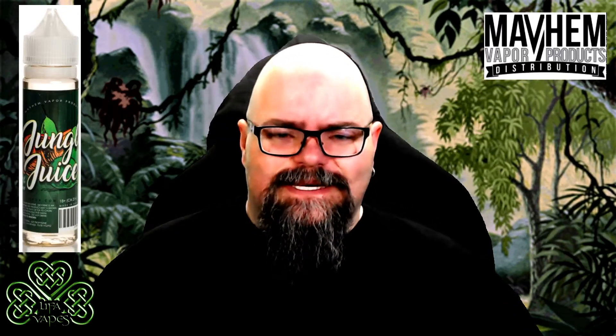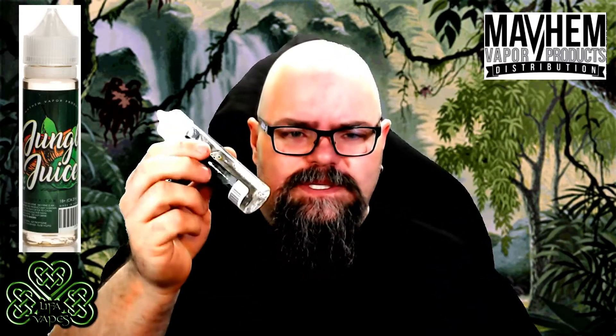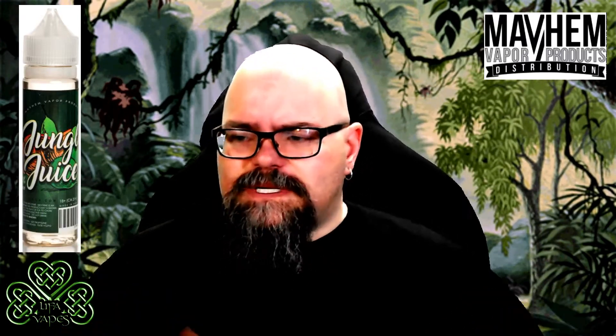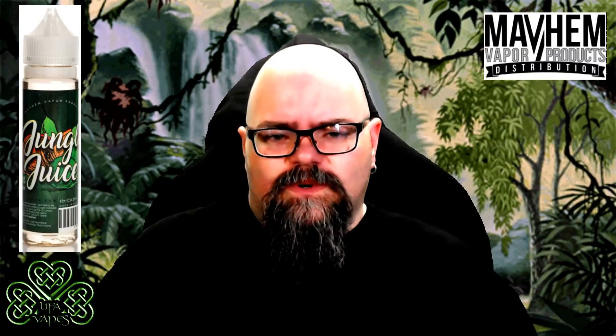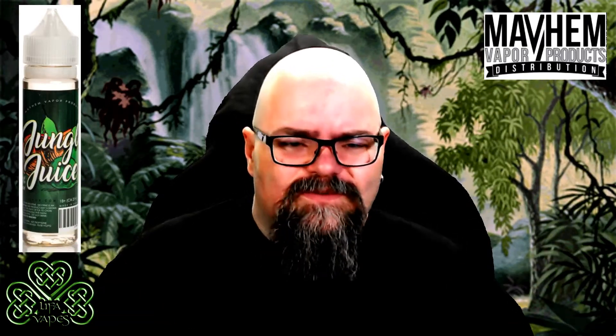What's up guys, welcome back to Leap of Vapes. I'm Ray and today we're taking a look at Jungle Juice from Mayhem Vapor Products. This is a max VG juice available in 0, 3, 6, 12, and 18 milligram nicotine strength. It comes in 60 and 120 ml bottles and it's stated to be a tropical fruit explosion. I heard there are like up to 17 different fruit flavors in here, so let's give it a shot.